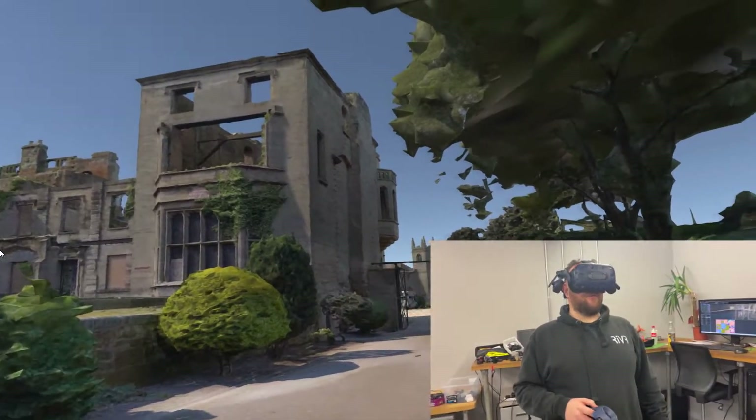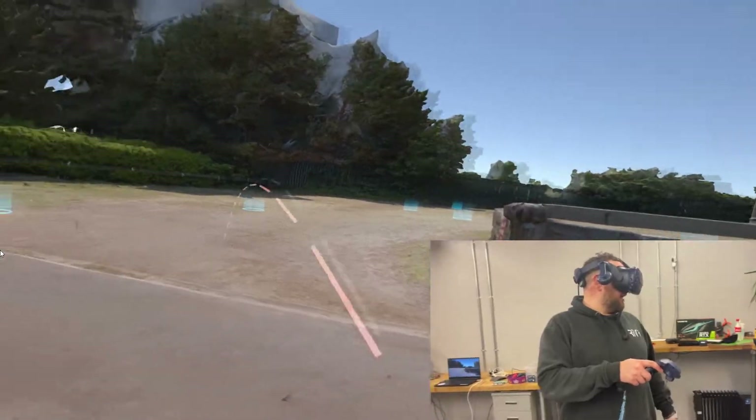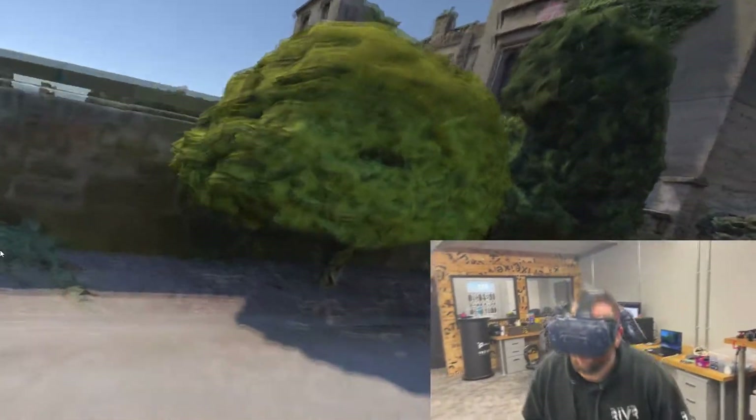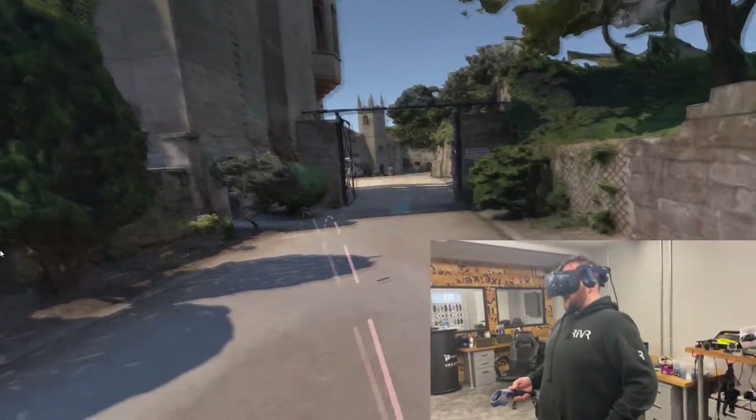We've laser scanned it, photogrammetryed it, and droned it, and now we've added some hotspots in so we can bounce around. When you're on the different hotspots you can obviously move around — up, down, left, right, look everywhere.